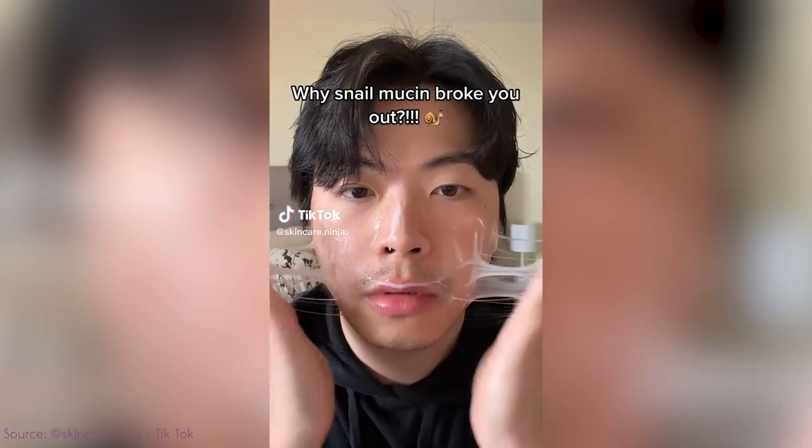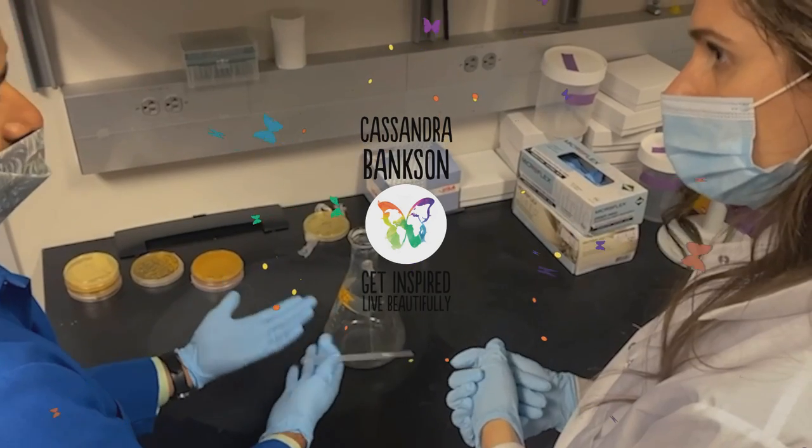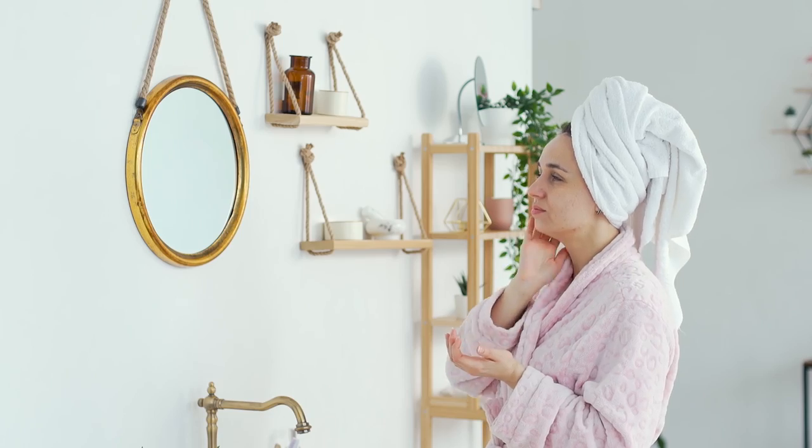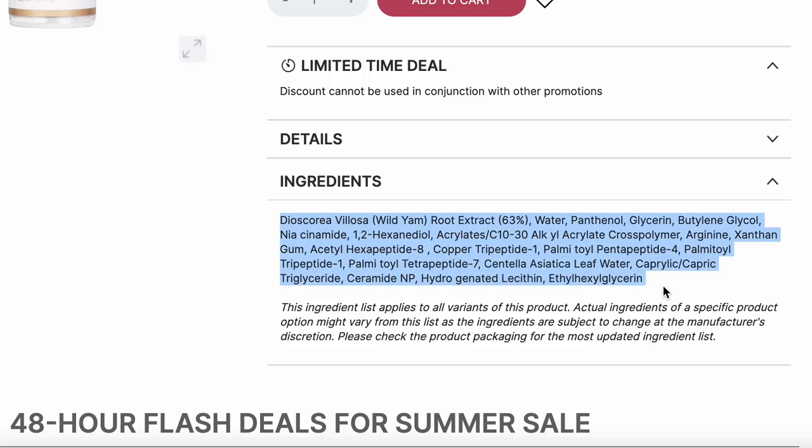A lot of people who aren't up to speed on international beauty trends are probably thinking: wait, you're going to put snail slime on your face? As your resident medical esthetician and acne big sister, I'm going to break down the science behind why people want to use snail mucin in their skincare — snail mucin has actually been shown to help with acne — and then three alternatives that don't contain snail but have similar, if not nearly identical, wound-healing and acne-helpful properties that are cruelty-free and snail-free.